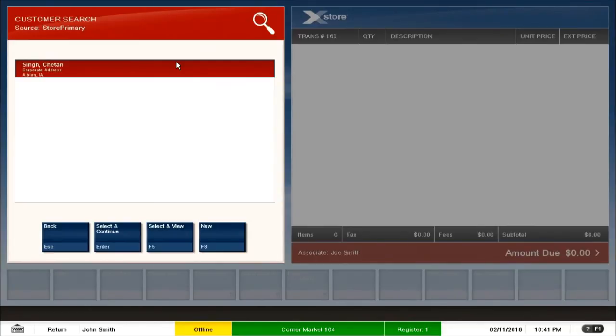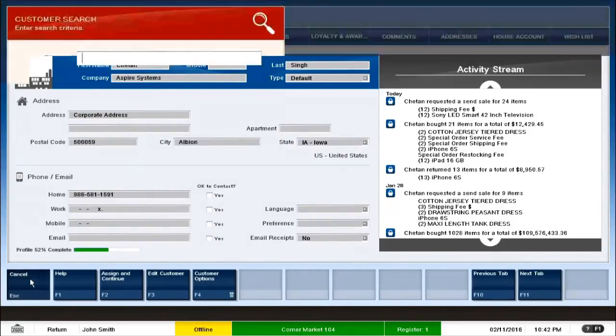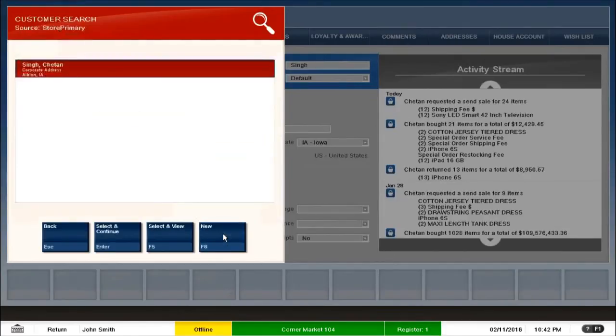Because the customer was already added, you see one customer. However, if you have multiple customers with the same name, you would see a list. You can also do a select and view to get into the details of the customer to confirm it's the right person, and we can access all the features available on the customer profile. I select this customer and proceed with the return transaction.